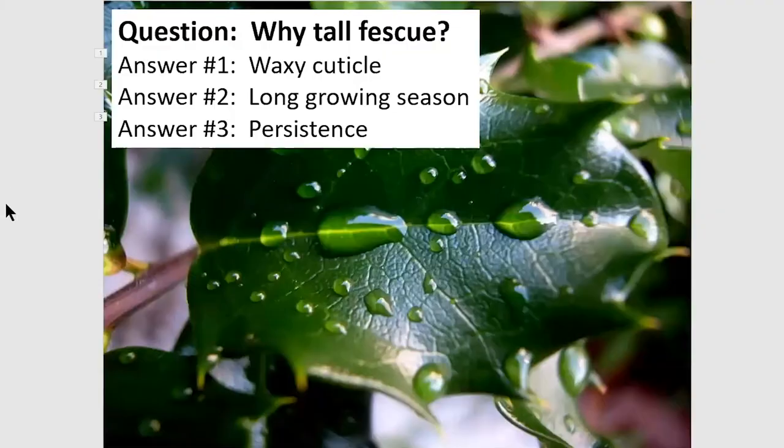Why do we focus on tall fescue? We focus on tall fescue because of the waxy cuticle. Stockpiling has been attempted with orchard grass and some of the more northern grasses — bluegrass, reed canary grass — that don't have a waxy cuticle. Brome grass doesn't have a lot of fall growth and also does not have that waxy cuticle. Fescue is ideal for this. Fescue also has a long growing season and is persistent. It's well adapted to our state.